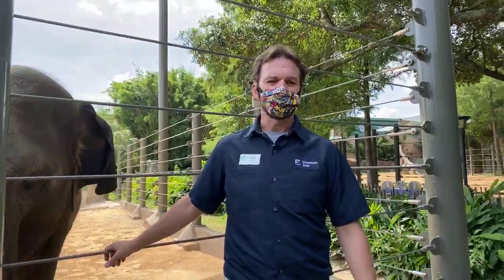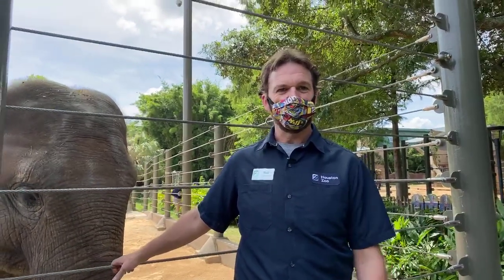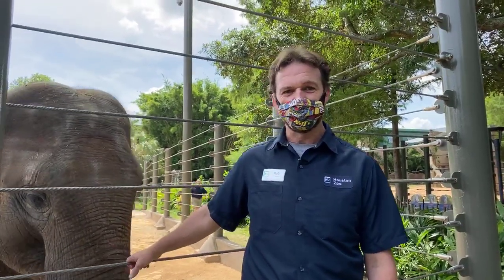Hey, good morning, everybody. My name is Rob Bernardi. I'm the elephant manager here at the Houston Zoo, and today I'm going to tell you a little bit about our herd and we're going to introduce our newest member to you.